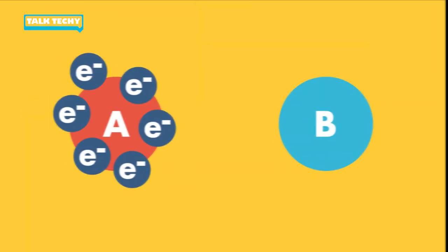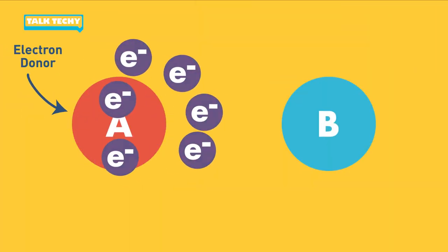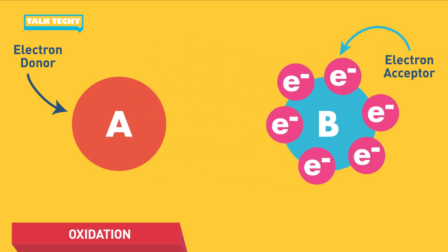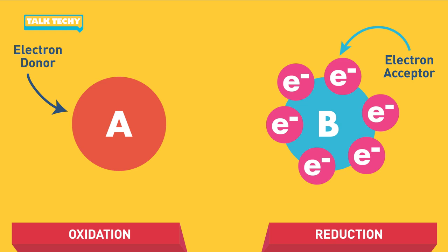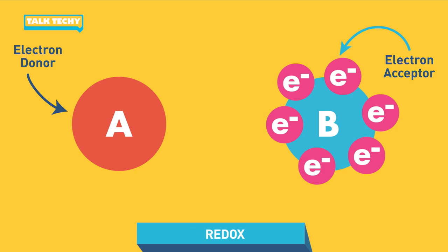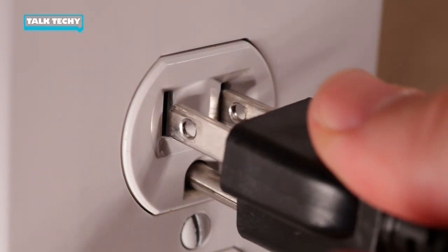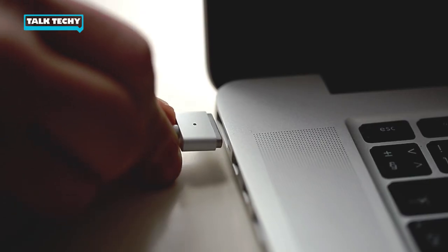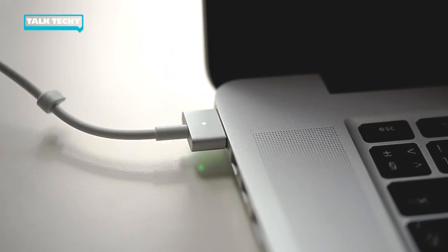One of the chemicals loses its electron, or is oxidized. And the other chemical accepts that electron, or is reduced. We mash those words together to make one abbreviated term: redox. As soon as a battery is connected to an external power supply or voltage like you have in your home, the redox process begins.